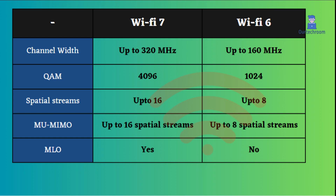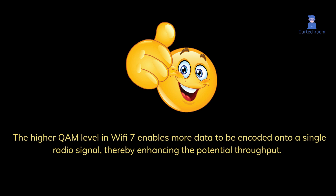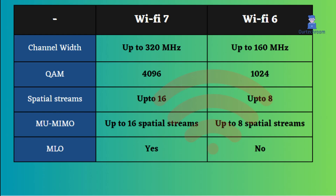Wi-Fi 7 utilizes a higher level of Quadrature Amplitude Modulation (QAM) compared to Wi-Fi 6. Specifically, Wi-Fi 7 supports 4096-QAM while Wi-Fi 6 supports 1024-QAM. The higher QAM level in Wi-Fi 7 enables more data to be encoded onto a single radio signal, thereby enhancing potential throughput.